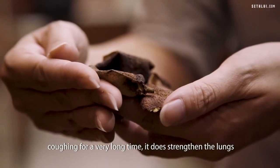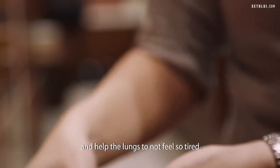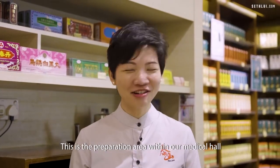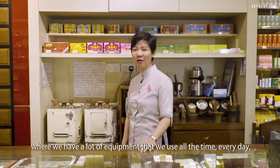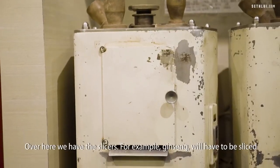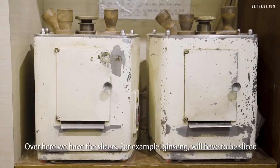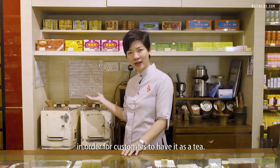This is the preparation area within our medical hall where we have a lot of equipment that we use every day. Over here we have the slicers. For example, ginseng will have to be sliced in order for customers to have it as a tea.